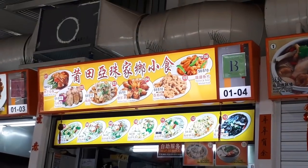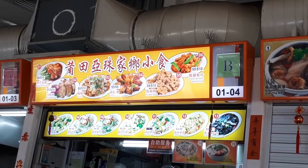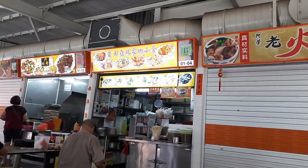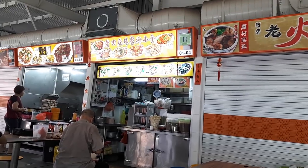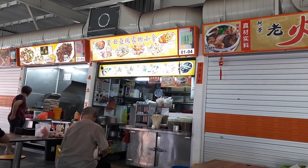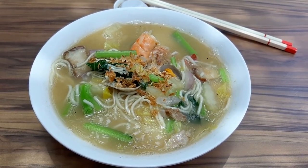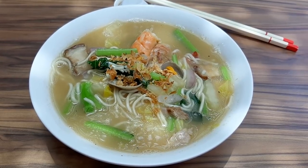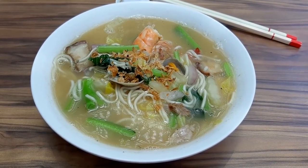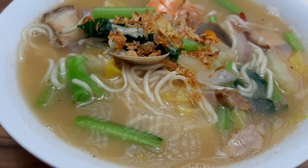Another surprising and really good find is this store that sells Putian food. Here I ordered the Putian lomi, but they also sell Putian bifun and Putian with rice cake, which I find would be quite interesting. But I just ordered the Putian lomi for $4, and I didn't regret it because this is one of the better Putian lomi that I have ever eaten.